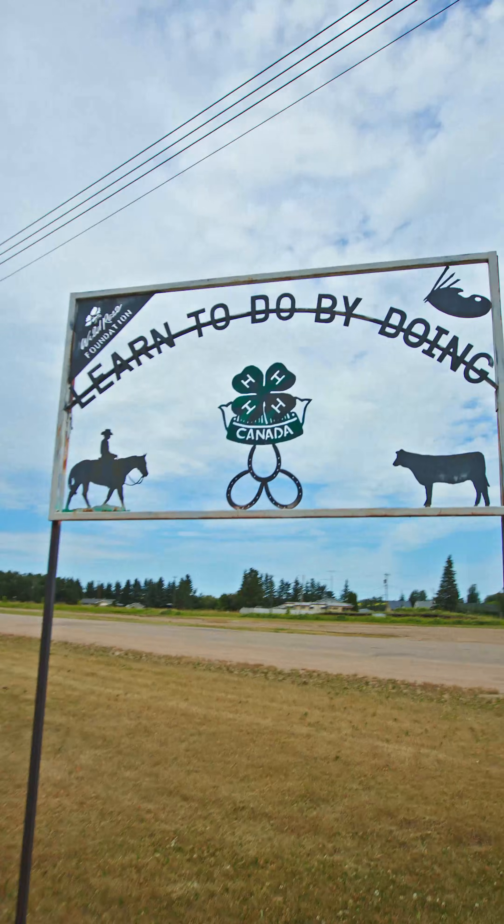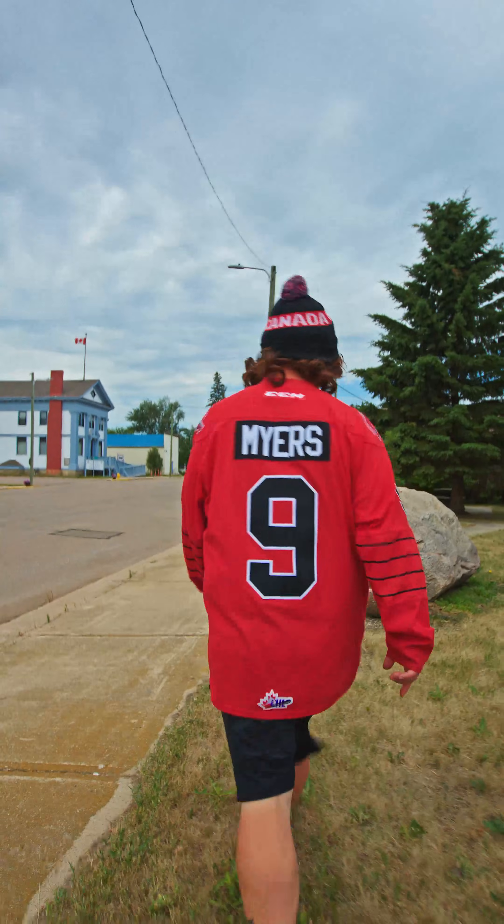Speaking of the town, their slogan: learn to do by doing. That's right — don't try and tell people in Innisfree how to do things. They'll figure it out for themselves.